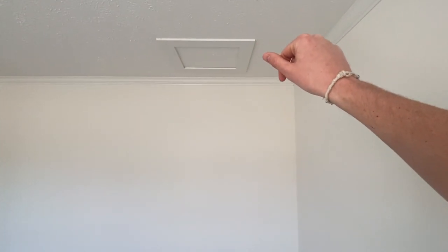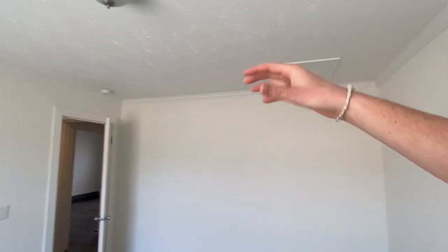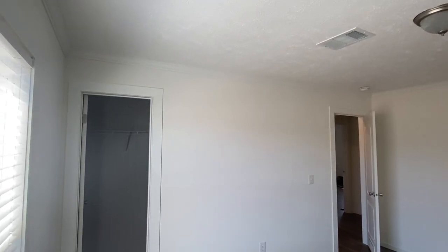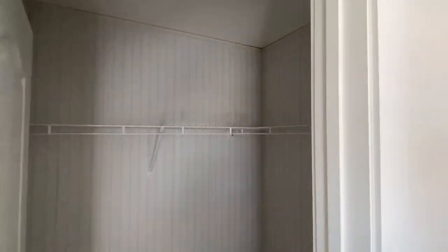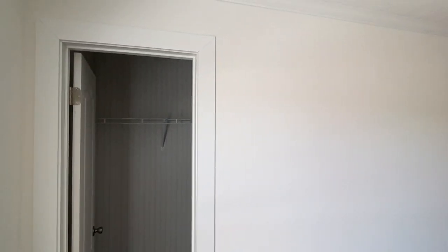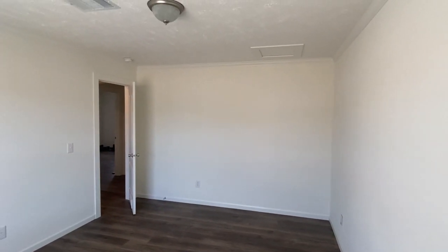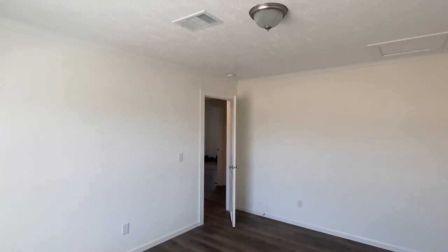You've got access to your attic right there — that's nice to see, so if you have any issues with your duct systems or anything like that you can get in there. And there's another closet. Y'all know what time it is — it's time for that main bedroom.